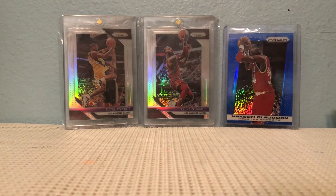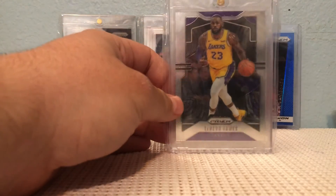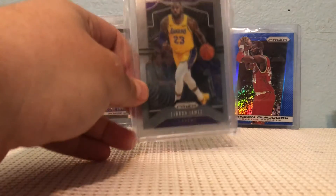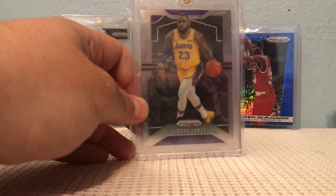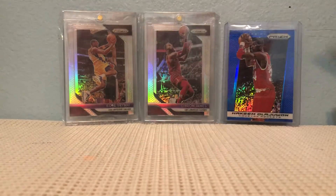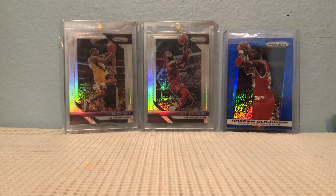Last card for this video: LeBron James Lakers prism, quote unquote rookie. And that's it for part one — I'll make a second one starting off with the K's. Hope everyone has a good day.